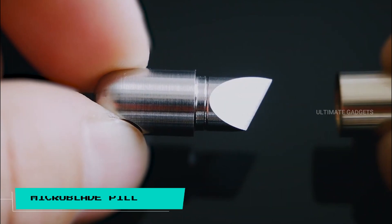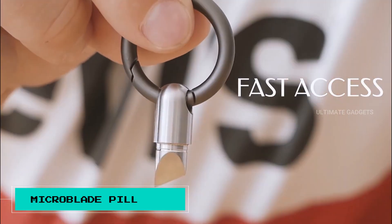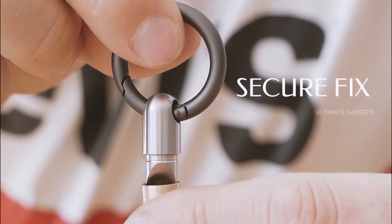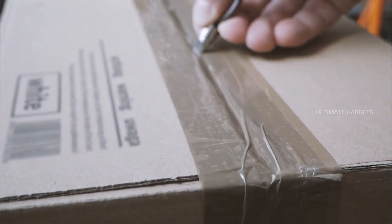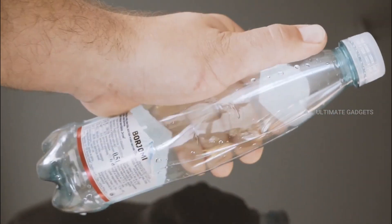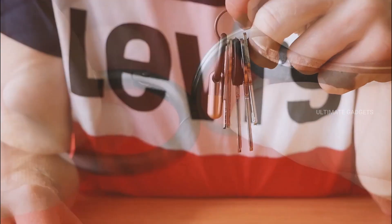Micro blade. This is a small blade. It has a stainless steel blade that is very sharp. You can cut paper, open boxes, and use it for fruits and vegetables. You can also use it as a pencil sharpener. This is great for small day-to-day activities.